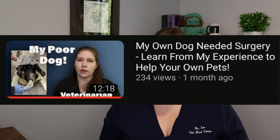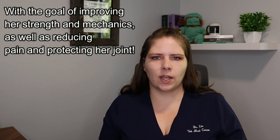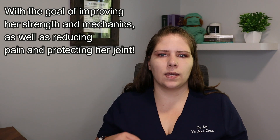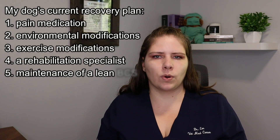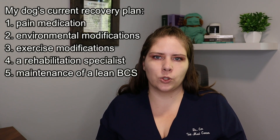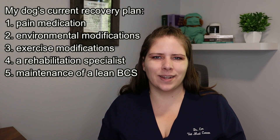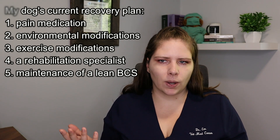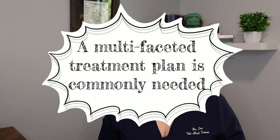For example, with my dog and her elbow after her surgery, I am now working with a rehab specialist. Those exercises and muscle building are part of her treatment plan, along with appropriate pain management, orthopedic foam beds, changing how she exercises to reduce quick changes in direction that are hard on her elbow, and keeping her lean body condition score. All of those things go together to form a comprehensive, research-based treatment plan, and that's what you should be pursuing for your pet as well.